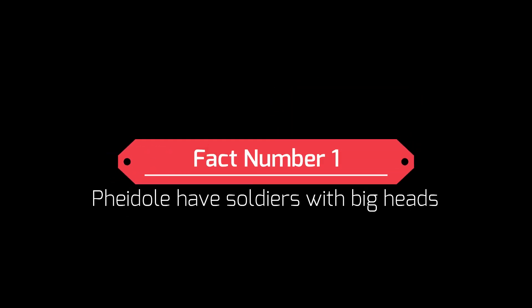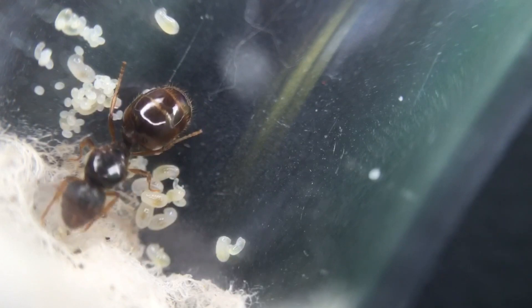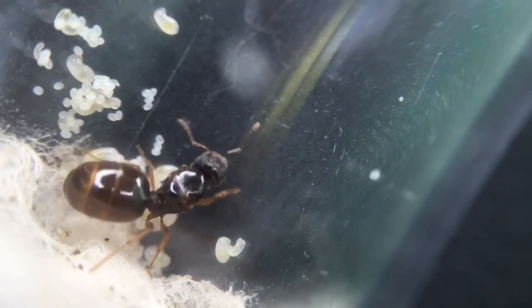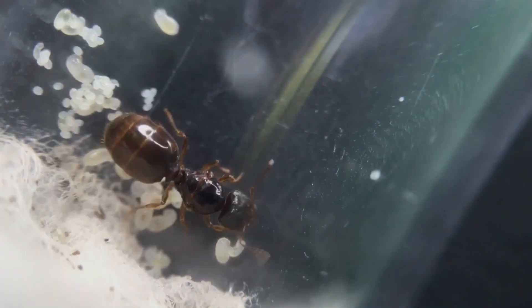Fact number one: Pheidoles have soldiers with big heads. Unlike many other species, this ant species' majors are known as soldiers. They have more than just a big head — the actual size of the worker's body is not massively larger than the minor workers, but the heads are completely disproportionate to the body. The role of these soldiers is to protect the colony; they are too clumsy with their big heads to deal with looking after brood.